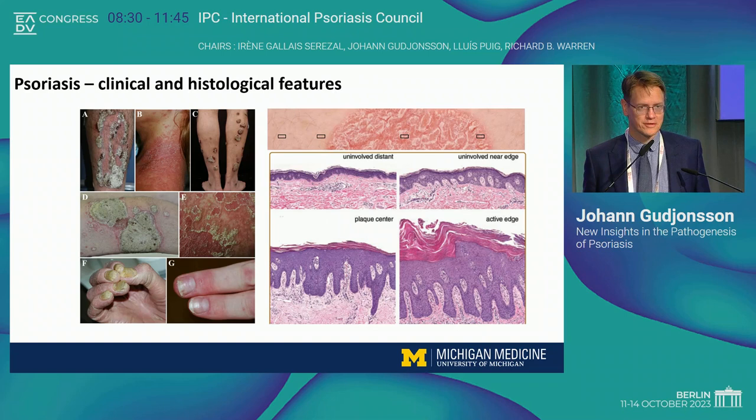What's quite striking about psoriasis are the histological features you can see here on the right. This shows the transition from uninvolved distant skin to the uninvolved near edge, the plaque center, then the active edge of psoriasis. You can appreciate the dramatic changes in the skin and particularly the epidermis — very marked thickening, about tenfold thickening of the epidermis, marked influx of inflammatory cells, vascular in-growth, and very marked scaling and neutrophil micro-abscesses typically seen in the active edge of psoriasis.